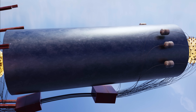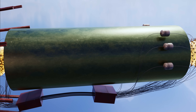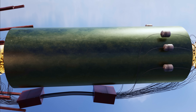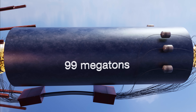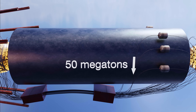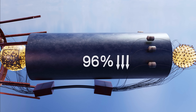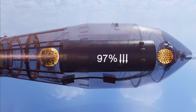The original Tsar Bomba design had a cylindrical casing made of depleted uranium, but for test purposes, lead engineer Andrei Sakharov ordered it to be replaced with lead. This modification halved the bomb's yield from its designed 100 megatons to 50 megatons, but at the same time reduced the amount of potential radioactive fallout by nearly 97%, making it the cleanest nuclear bomb by megaton ever detonated.